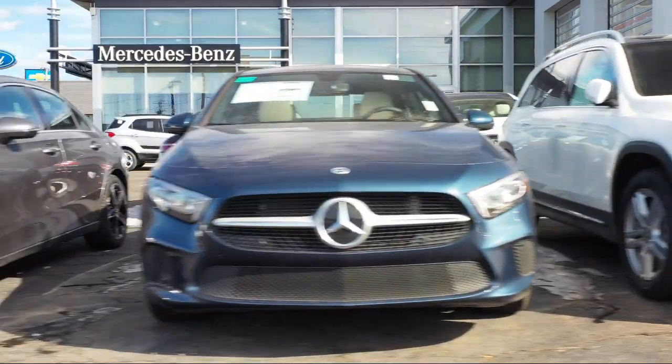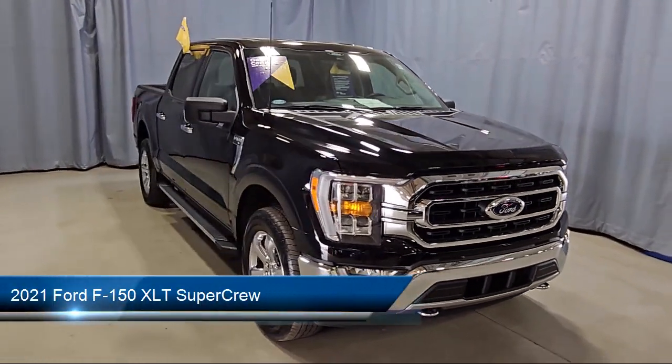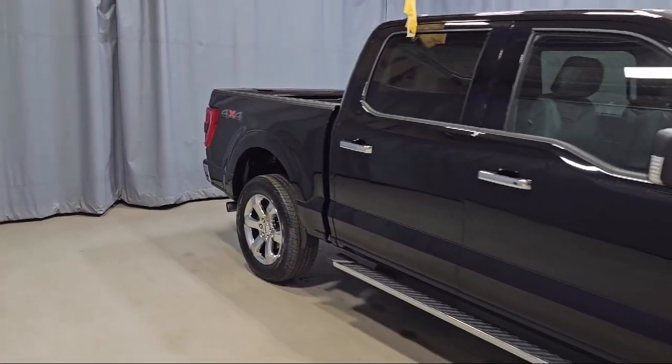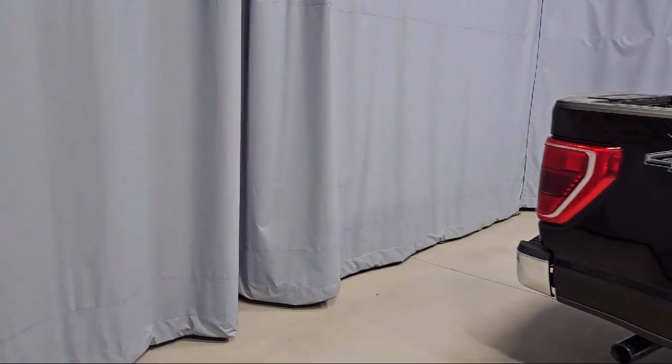Welcome to Fred Martin of Youngstown. Here's a look at another one of our great vehicles from our inventory. It comes equipped with LED side view mirror spotlights, chrome bumpers, SYNC technology, auto high beam headlamp control, and a remote start system with remote tailgate release.